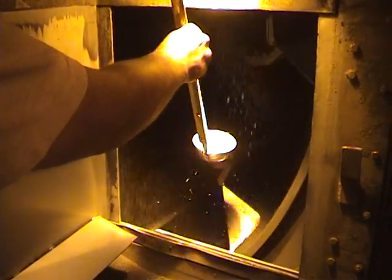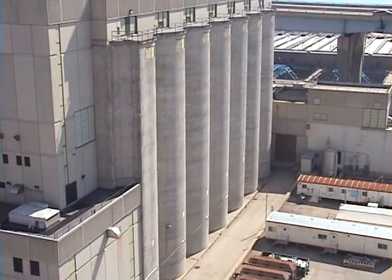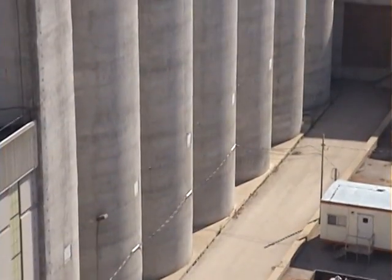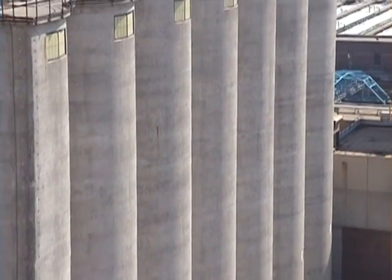The hot Milorganite is cooled, screened, and shipped off to storage. We can store up to 10,000 tons of Milorganite in silos, with each one holding a different grade depending on customer needs.